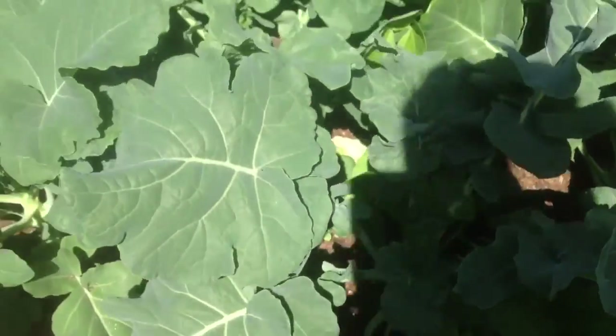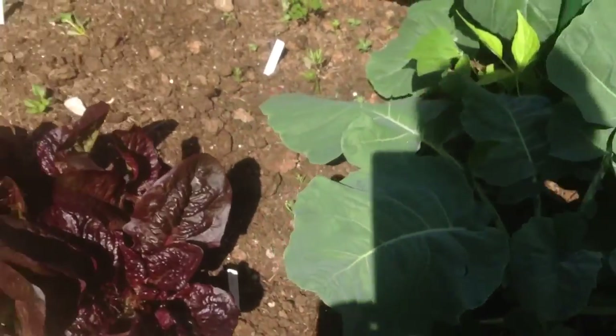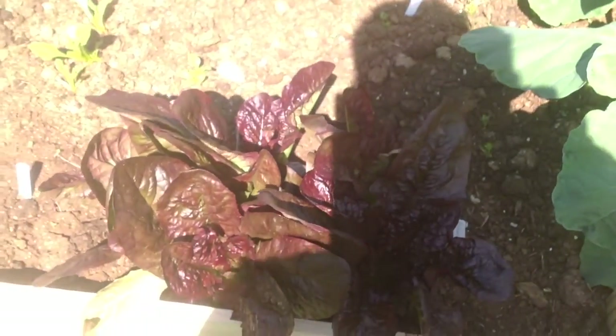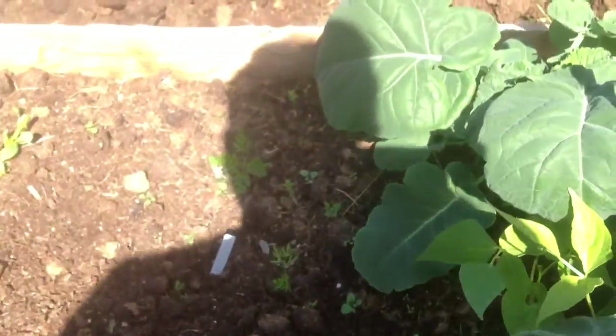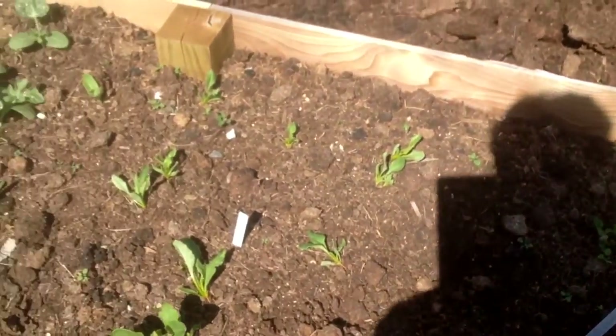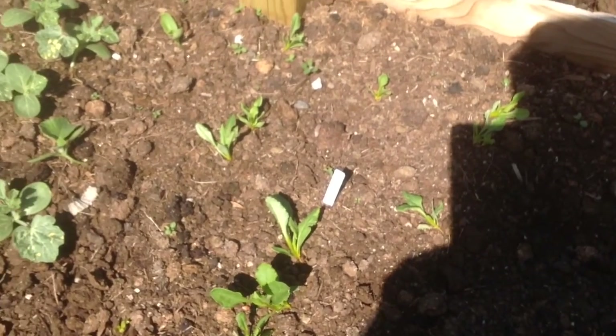Radishes are doing great down there — they're going to be ready to come up soon. We've been eating a bunch of this lettuce; it's red romaine. I planted a little more lettuce, carrots are coming up, and that's how the beets are looking.